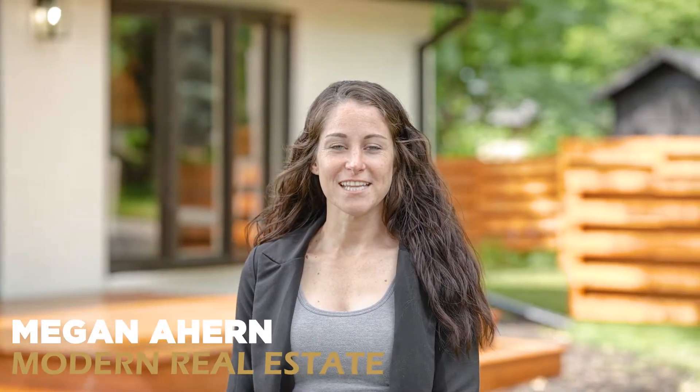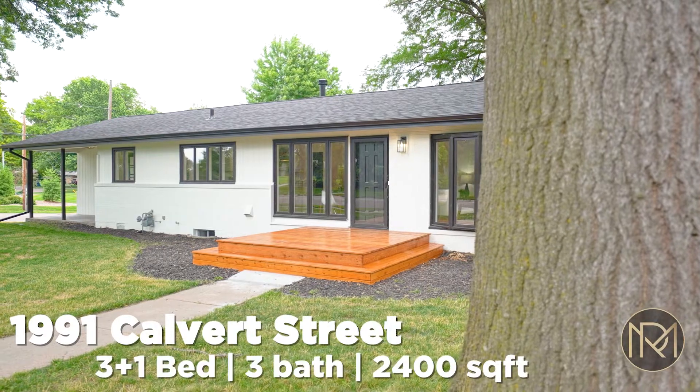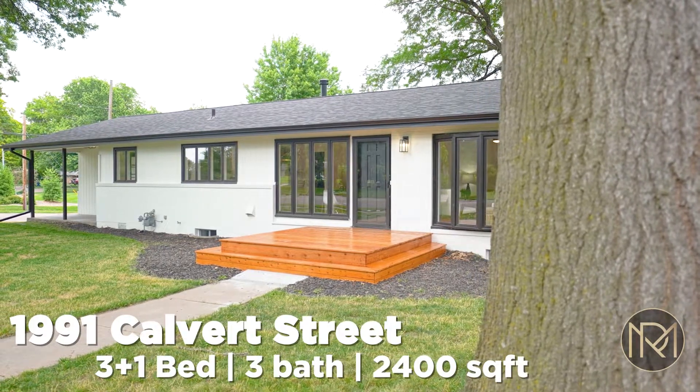Hey guys, Megan here with Modern Real Estate. We're here at our newest listing, 1991 Calvert Street. My husband and I got the opportunity to remodel this house, so I'm really excited to show it to you.